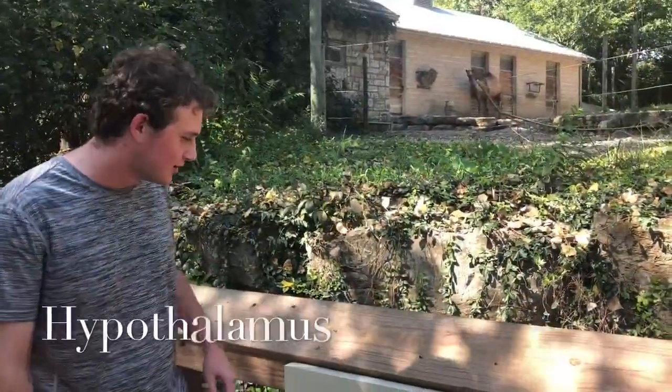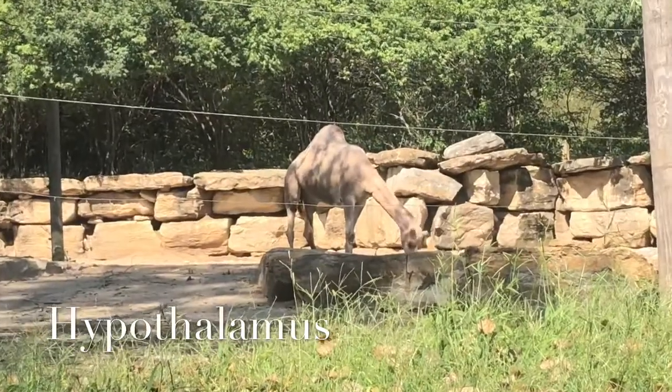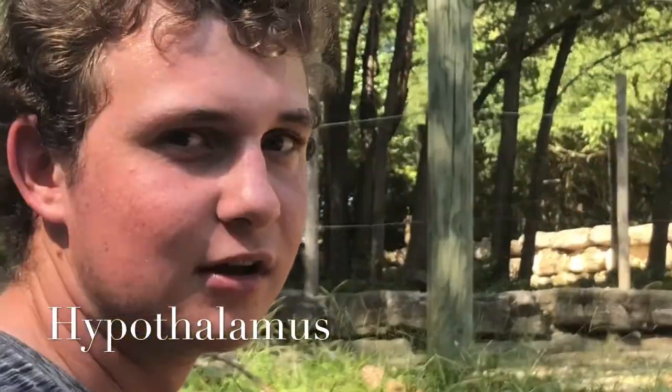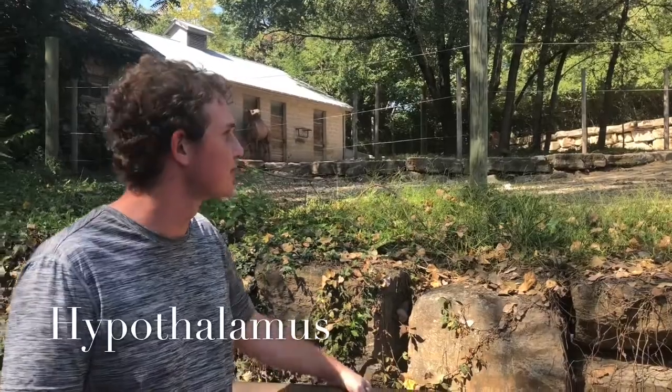All right, guys, here we have the Camelus dromedarius. I don't speak Latin. And as you can see, they got some nice humps — some nice lovely lady lumps, if you know what I'm saying. And those humps store water, I'm pretty sure, so they don't get thirsty.